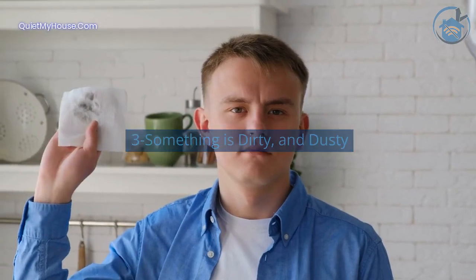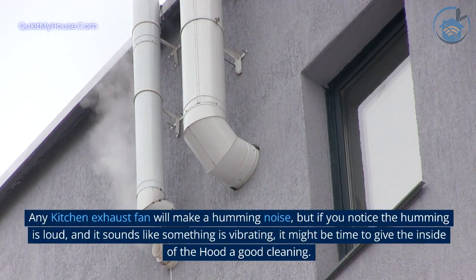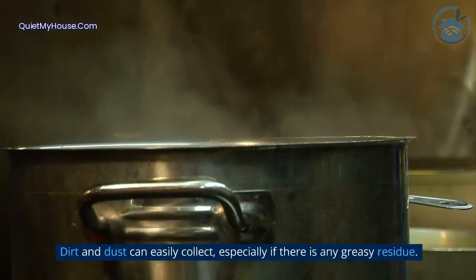Reason 3: Something is dirty and dusty. Any kitchen exhaust fan will make a humming noise, but if you notice the humming is loud and it sounds like something is vibrating, it might be time to give the inside of the hood a good cleaning. Dirt and dust can easily collect, especially if there is any greasy residue.